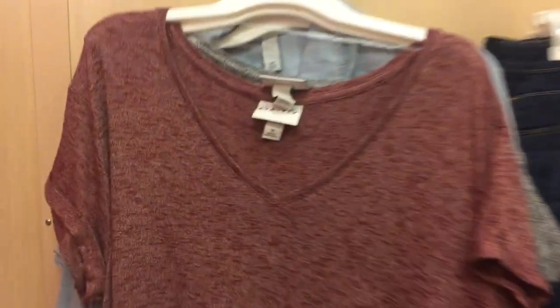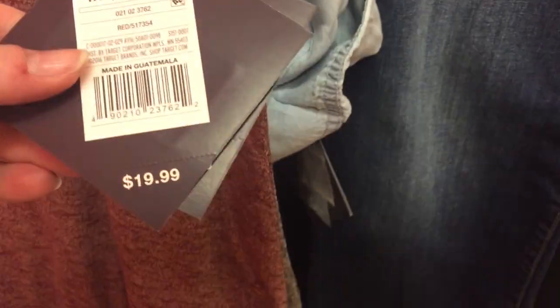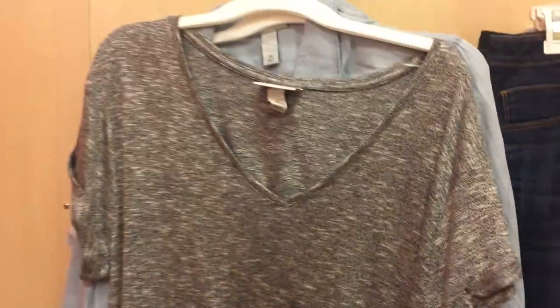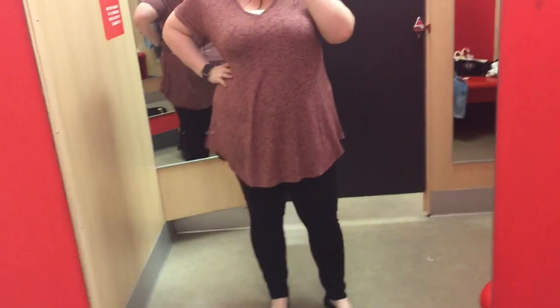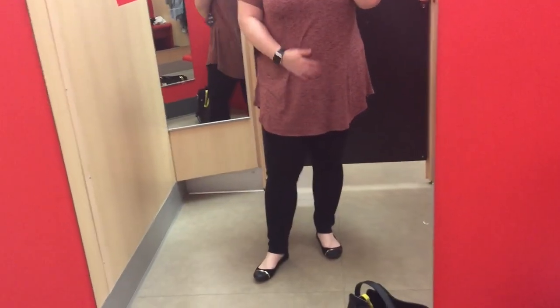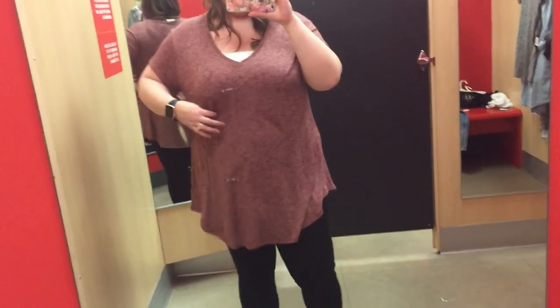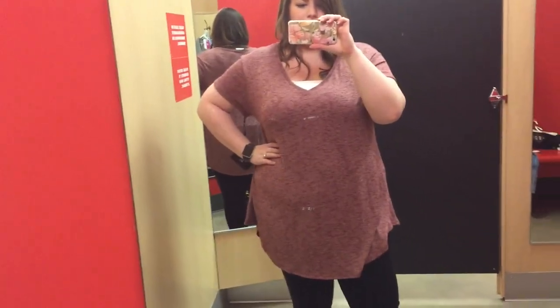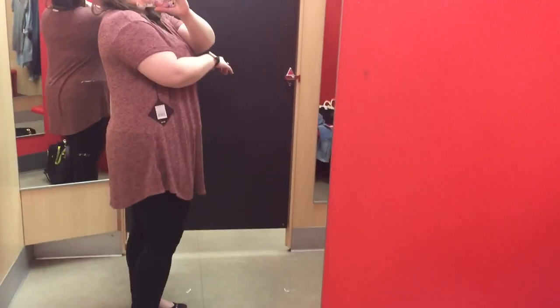I'm starting with an oversized t-shirt in red — there's a grey one behind it too. These are in a 1X and they are $19.99. I thought they'd be really comfy and easy to wear, but as you can see it just is not really flattering. I have kind of an apple shape and it really clung in the wrong places. I like that it's long so you can wear it with leggings, but it just wasn't giving me a good shape. Not for me.